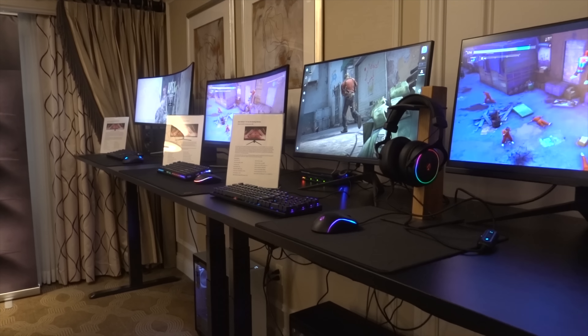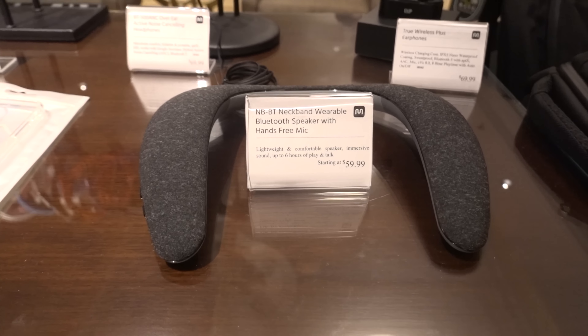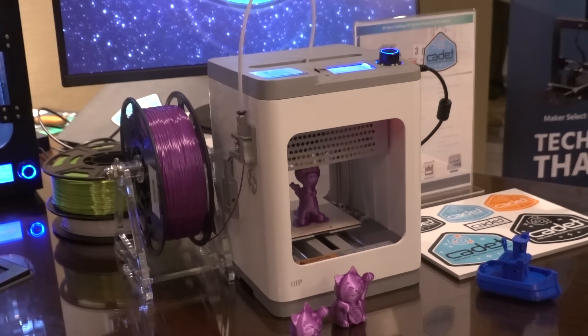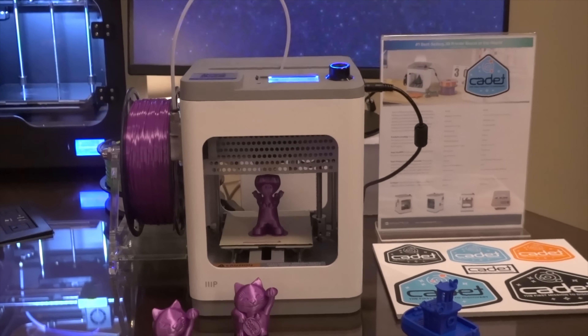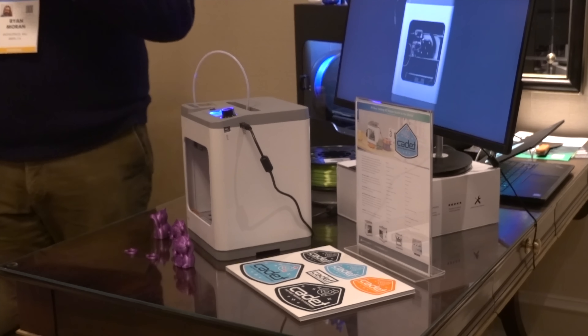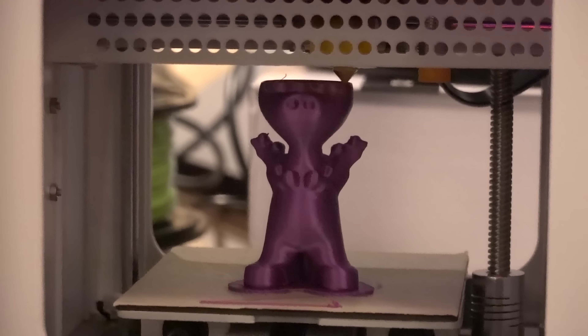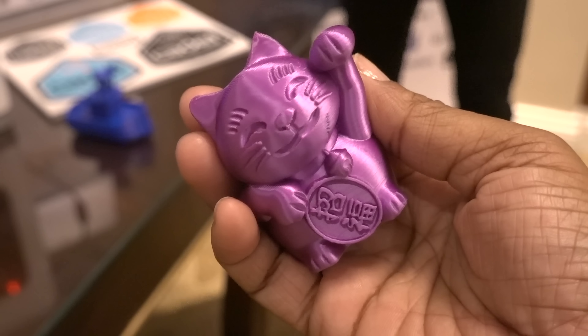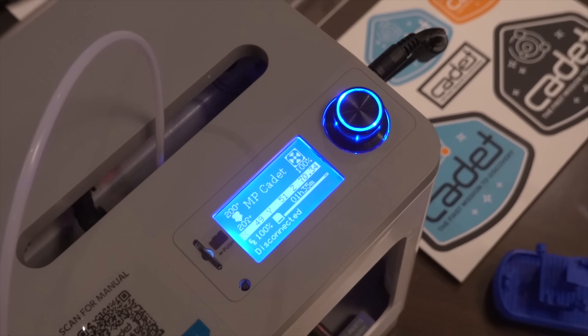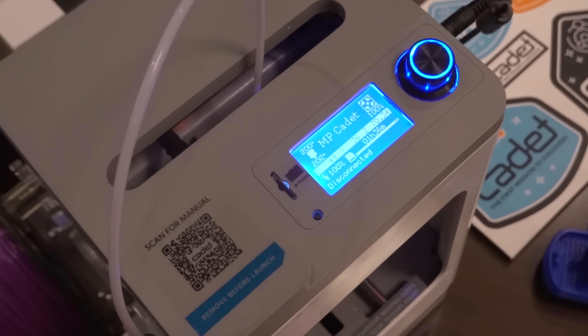Another brand I checked out is Monoprice. They had a suite of all types of different tech items at affordable prices, but the one that really grabbed my attention was their 3D printer. I've never really been into 3D printing, but this one made me want to learn more. With 3D printing you can create cool little figurines, and I see it as something I could adorn my desk with or use as a prop in a video. I definitely want to get my hands more into 3D printing.